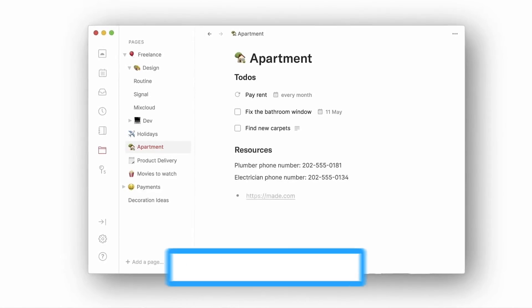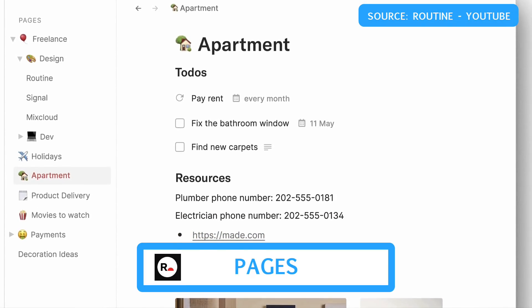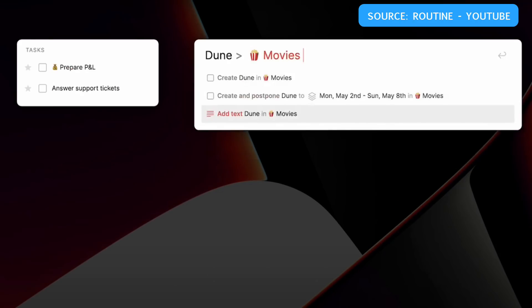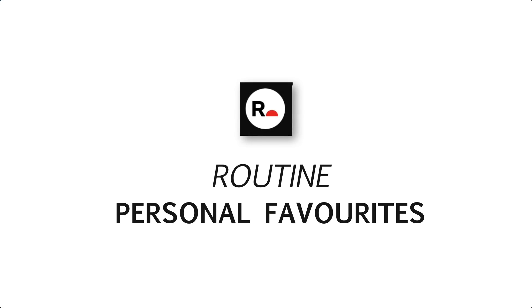Inside the application there's also a Notion-like ability called Pages — a way to create pages that may be lists you want to add to in the future. A good example they covered on their YouTube channel is a movies list. Being able to add to a movies list through capture on the console is quite easy and looks really nice — it reminds me very much of what Mem and Spotlight are doing.